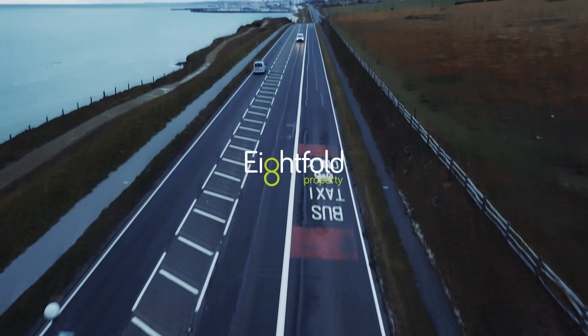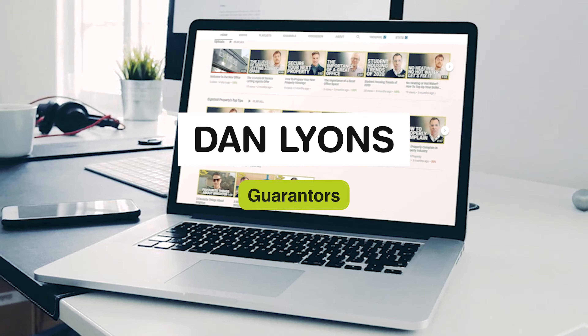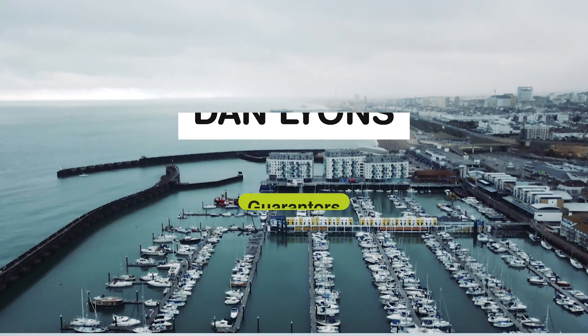Hi, I'm Dan from Eightfold Property and in this video we're going to talk a little bit about guarantors. Once you've decided on the property that you need, you're going to have to be financially checked to make sure you're viable and that you can afford the rent moving forwards.